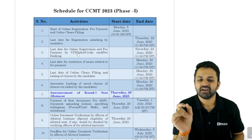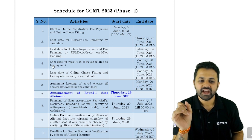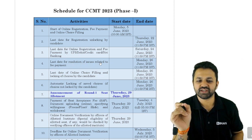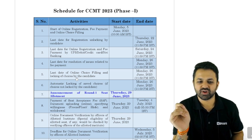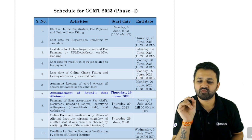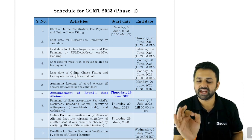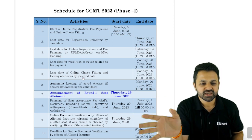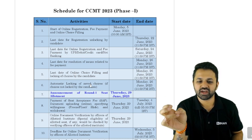The last date for online registration and fees payment by UPI, debit card, credit card, or net banking is 24th of June (Saturday). The last date for resolution of issues related to fees payment is 26th of June. The last date for online choice filling and locking choices by the candidate is also 26th of June. The automatic locking of saved choices if not locked by the candidate is also 26th June.